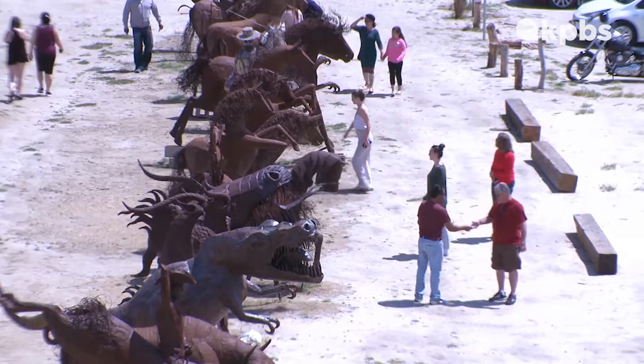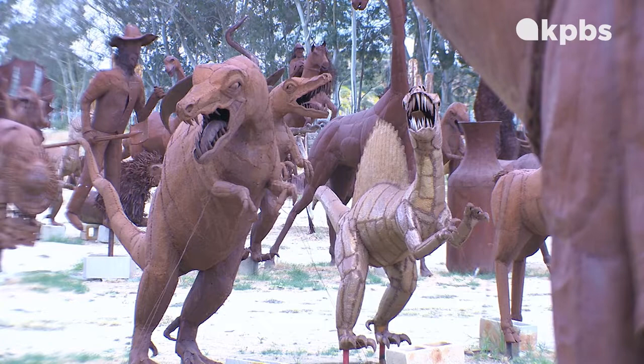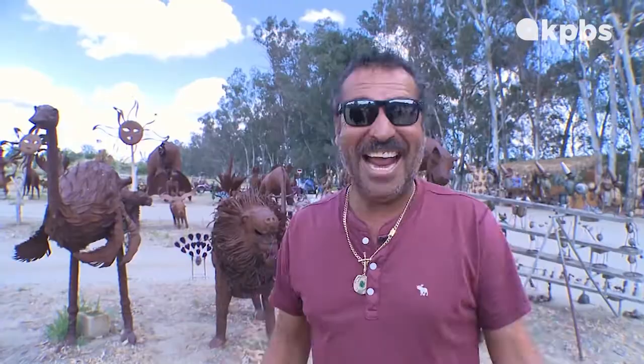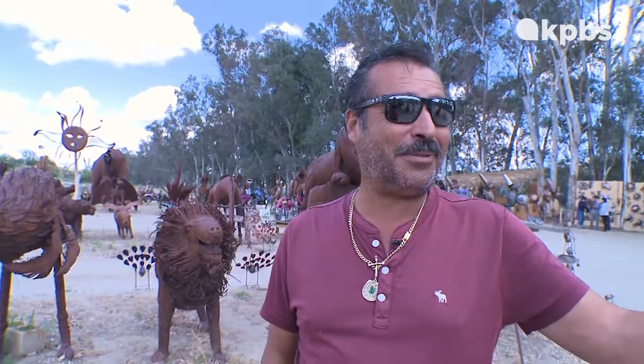He's the guy who did all those Borrego sculptures, and who has welded and hammered out in sheet metal maybe a couple of hundred more here in Aguanga, California. "Hey, look at all I have. I have marlins, horses, cows, donkeys, T-Rexes, rams, octopuses."